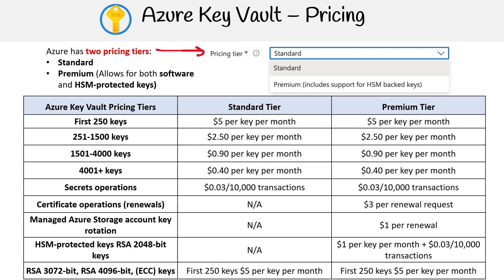Managed Azure storage account key rotation — this service, only available in the premium tier, is priced at $1.00 per renewal.